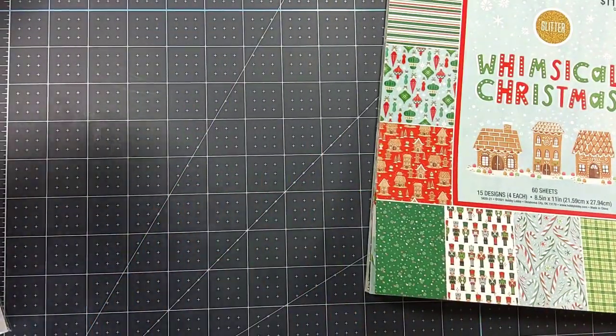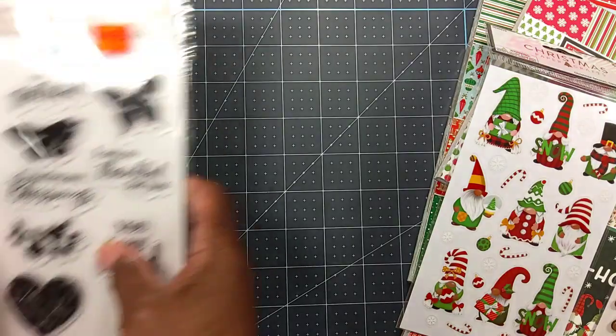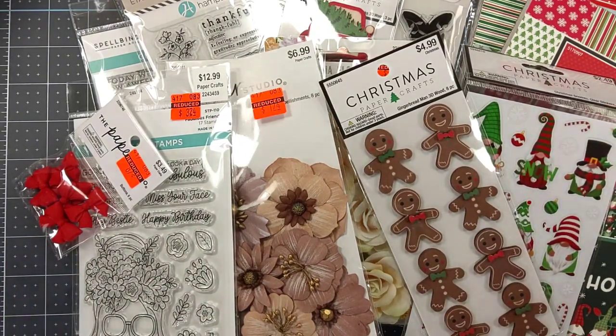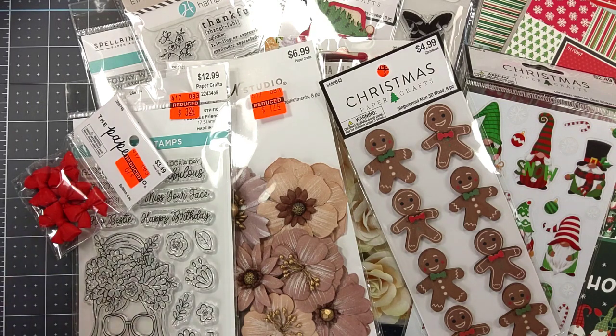So guys, this is my Hobby Lobby Christmas as well as clearance haul. I've seen quite a few people on YouTube's hauls and my store doesn't have any of the stuff they're showing, but I picked up a few things. If you liked the video, give it a thumbs up. Why don't you subscribe to the channel and hit the bell notification to be notified of new video uploads. Leave a comment below — I will respond. I want you guys to continue to take care of one another, continue to be safe, and I will definitely see you in the next one. Bye.